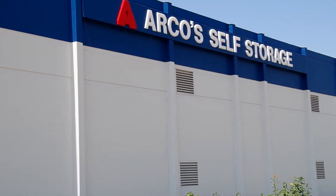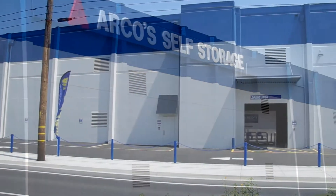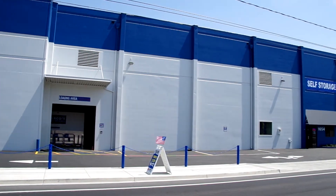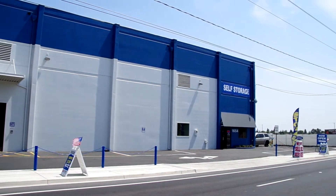Let Arco's Self Storage handle all of your storage and moving needs with our state-of-the-art storage center. Whatever it is that you need to store, Arco's Self Storage has an affordable solution for you.